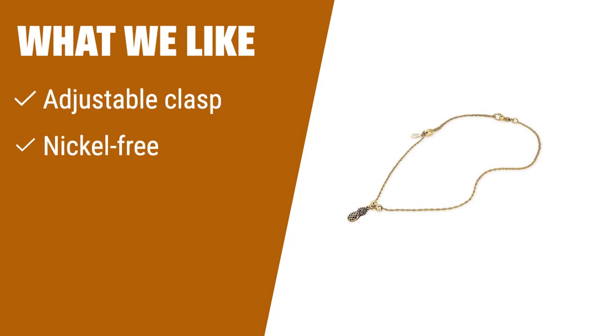What we like: If you prefer customizable jewelry with a cute design, this adjustable anklet with a pineapple charm is the one for you. Perfect for those who want to show off a welcoming heart and kindness with their accessories.